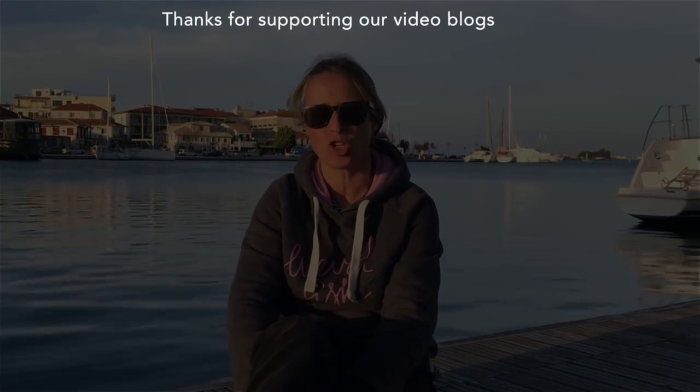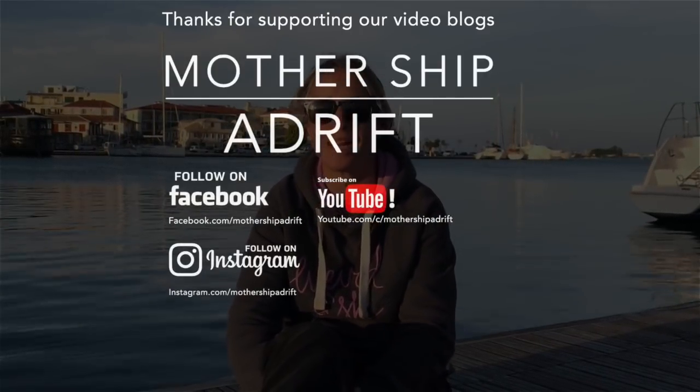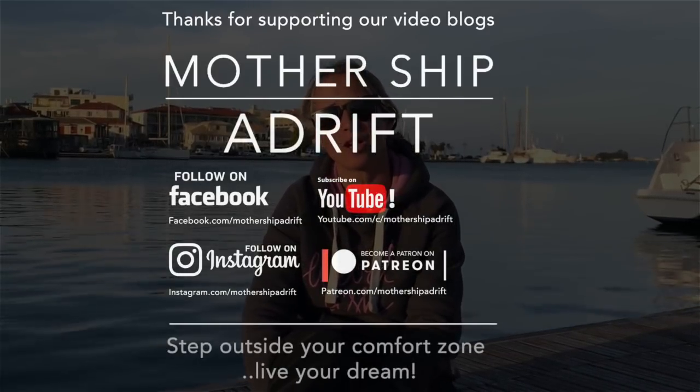If you like these blogs, please like, follow, and share on Facebook, YouTube and Instagram. And if you want to donate, go on Patreon and you can find our page under Mothership Adrift. Thanks for watching.